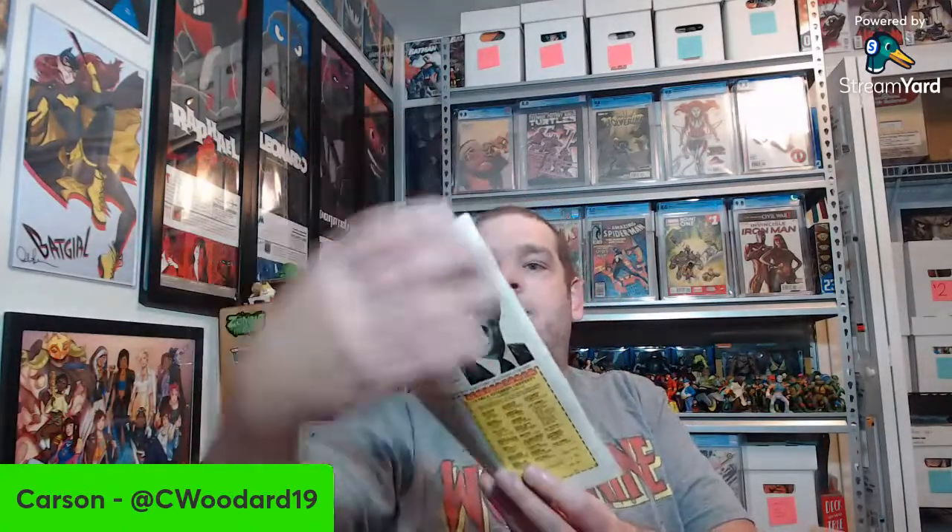Fantastic Four 147 — Thing versus Namor it looks like. Giant-Size Creatures featuring Werewolf by Night — issue number one! Really good condition on that too. That's great. FF 146. I feel like I got a double or two here but I've seen so many books. FF 149. Giant-Size Fantastic Four Annual number two. Unfortunately there's no Giant-Size X-Men — I did look for that specifically in the picture once I saw that giant-size banner on a lot of things. Conan 250.